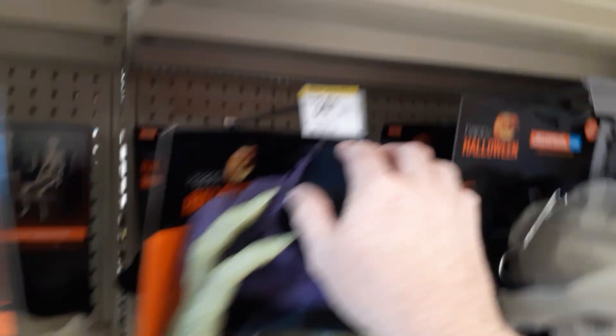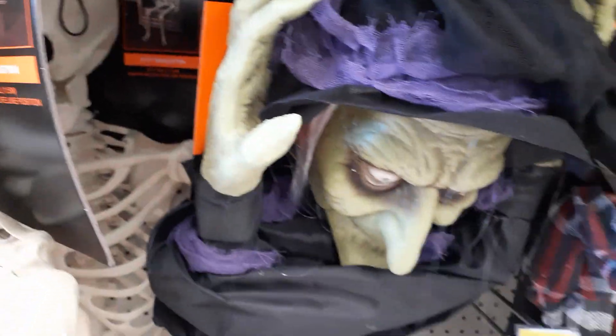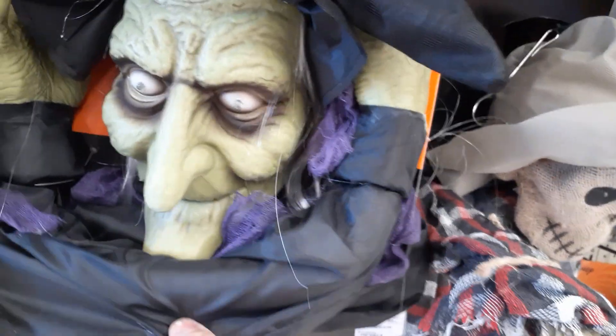There's no eyes. Five foot skeleton — $34.95. So save your money, go to Lowe's and get a skeleton. Although this witch is pretty cool, check her out.